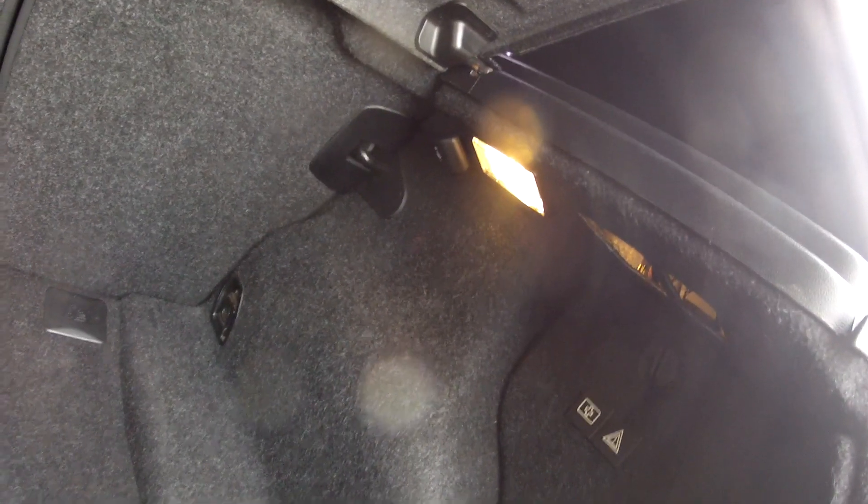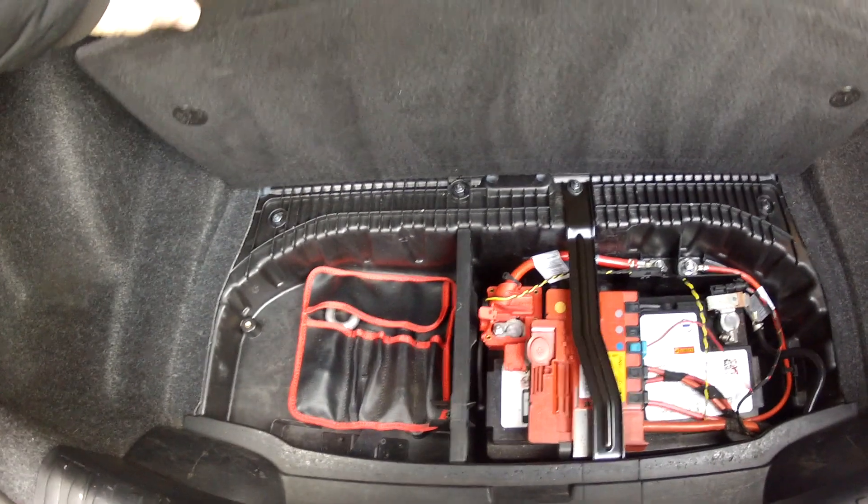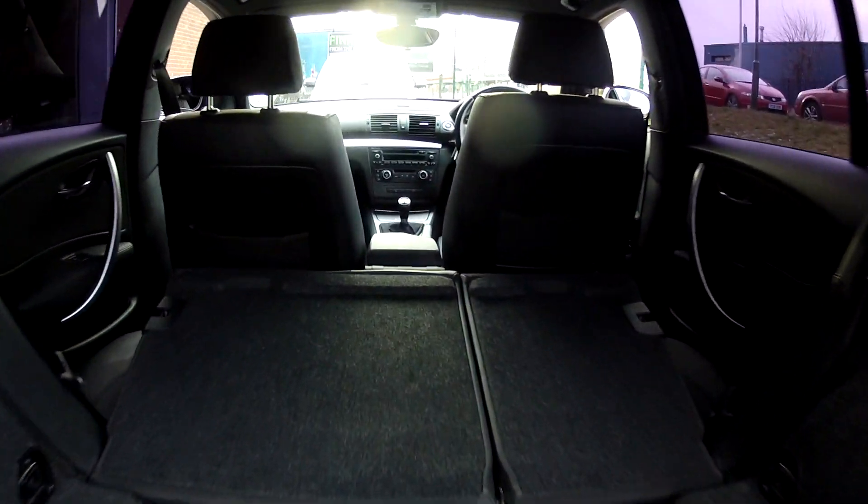Boot capacity is very good. There's plenty of room for shopping trips or luggage, whatever it is you carry. There's a light in the boot so you're good after the hours of darkness. Under the floor here is the battery and the tool kit. If you do find you need extra space, fold those rear seats down and the boot really opens up.